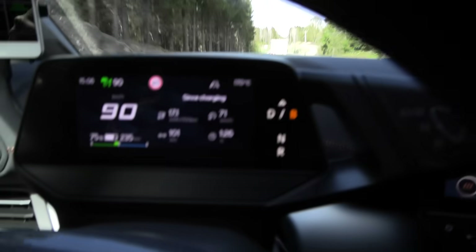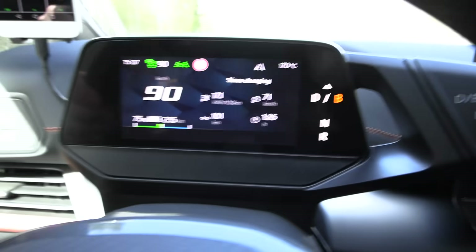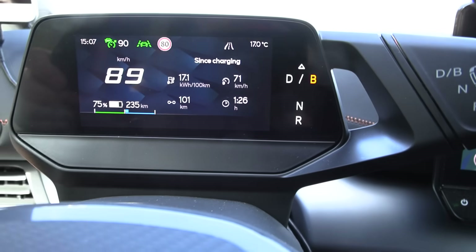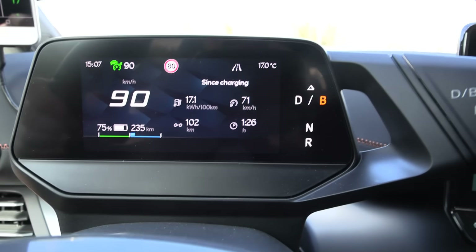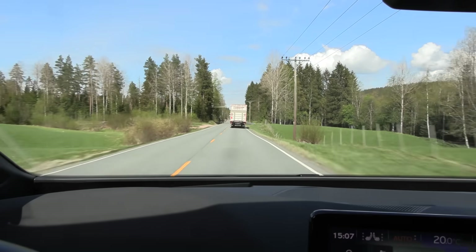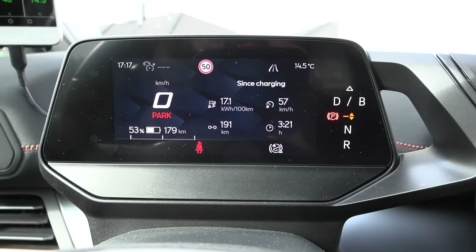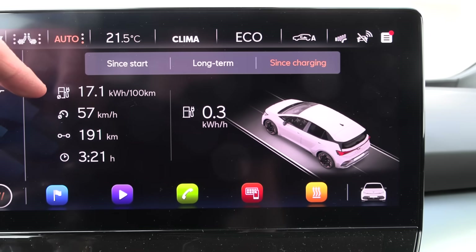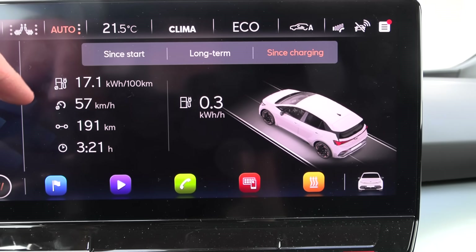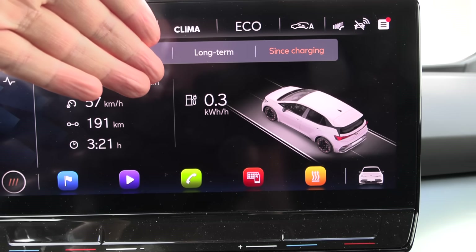Now we're heading back and we still have 75% — the consumption is only 171 watt hours per kilometer. When it's warm outside, around 17 degrees, consumption is not that high, especially on B roads. We are back home at 53%. We spent only half the battery, averaging 171 watt hours per kilometer — mostly stuck in traffic using almost no energy.